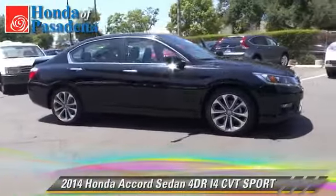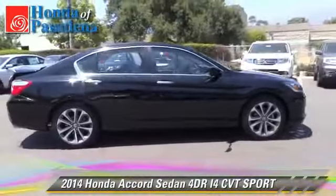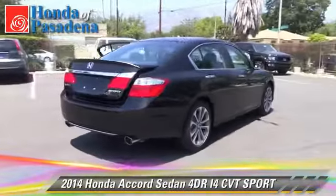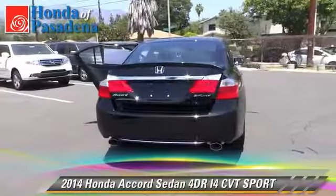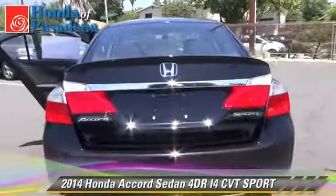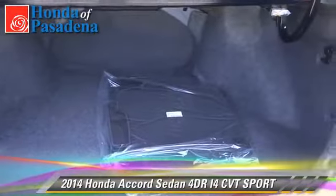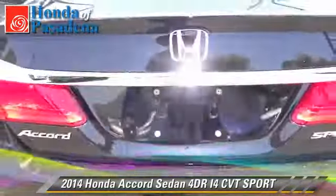With an automatic transmission, this sedan is well equipped. This Honda features fog lights, alloy wheels, and tilt wheel. Safety features include dual front airbags, traction control, and stability control.